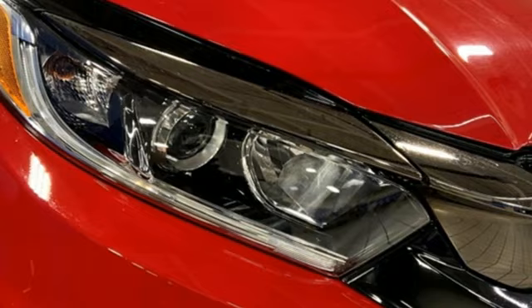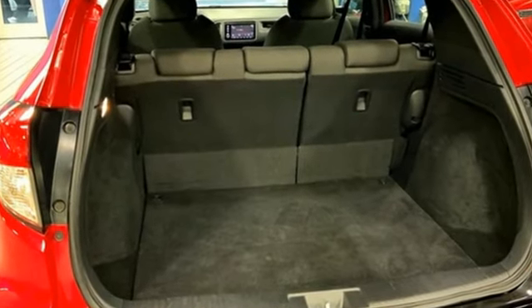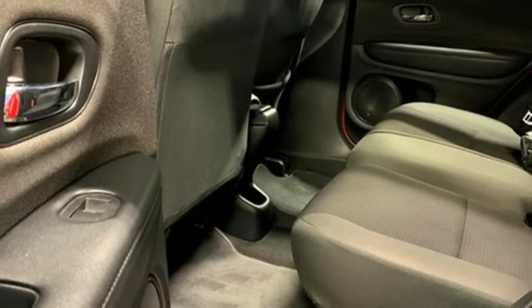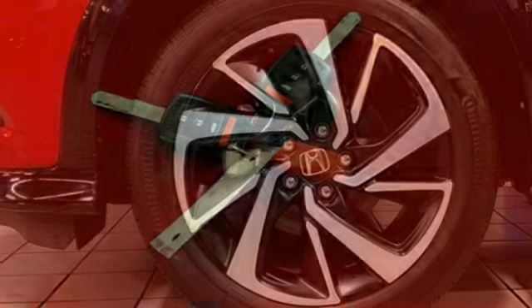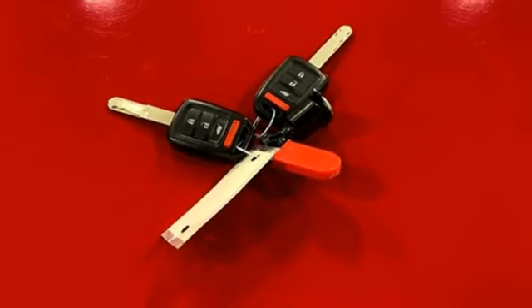It's well equipped with the features you need: continuously variable automatic transmission, manual tilting steering column, streaming audio, manual telescoping steering column, wireless phone connectivity, external memory control, aluminum wheels, selective service internet access, and i4 engine. It's a Honda, so longevity comes standard.